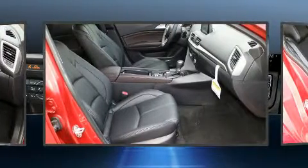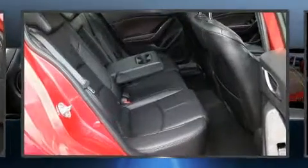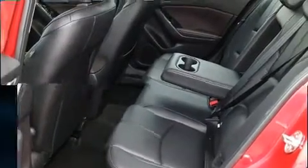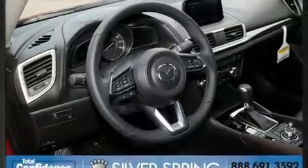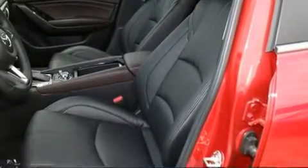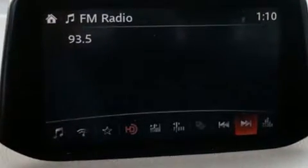Mazda ensures the safety and security of its passengers with equipment such as head curtain airbags, front and side impact airbags, traction control, brake assist, anti-whiplash front head restraints, a panic alarm, and four-wheel disc brakes with ABS. This car was designed with safety in mind, allowing you to drive with even greater assurance.